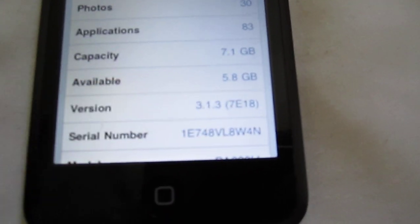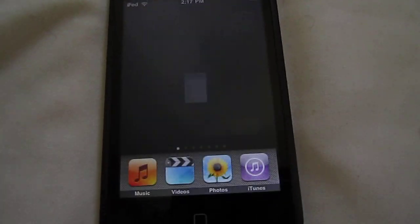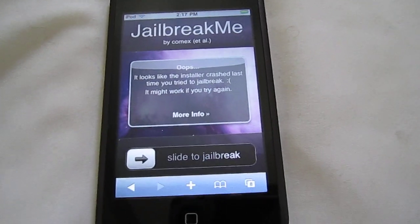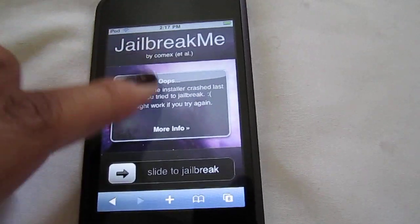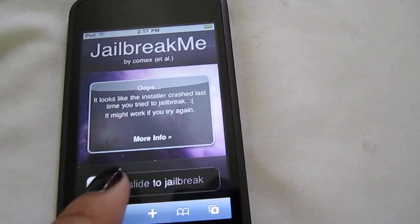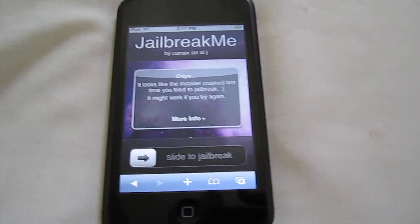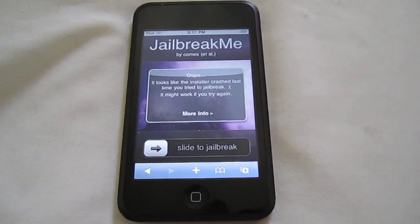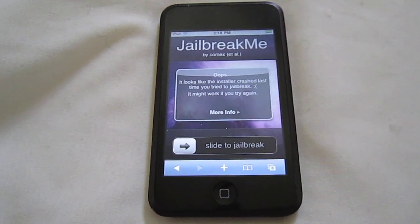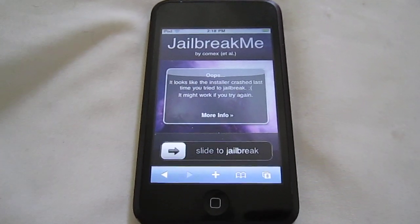I'm on 3.1.3, and they say you can only use it on 3.2. But as soon as it came out, I went to Safari and typed in jailbreak.me — you just type it in and slide — and it jailbroke my iPod touch. It does work on the first generation iPod and it does work on version 3.1.